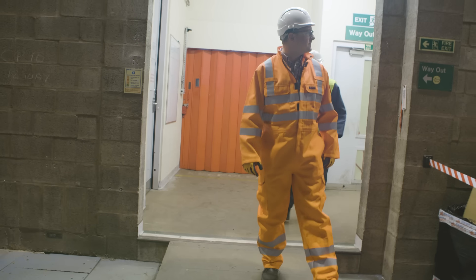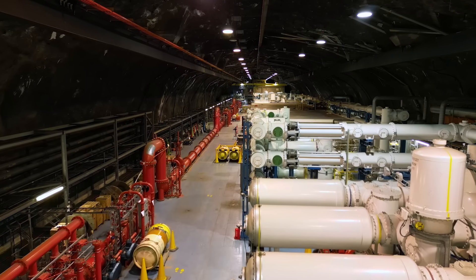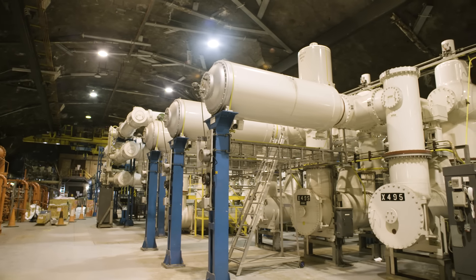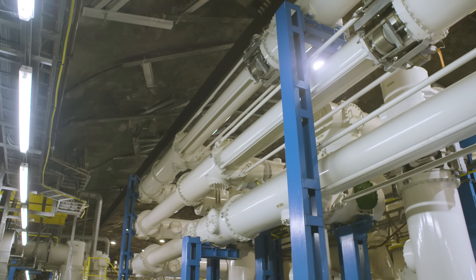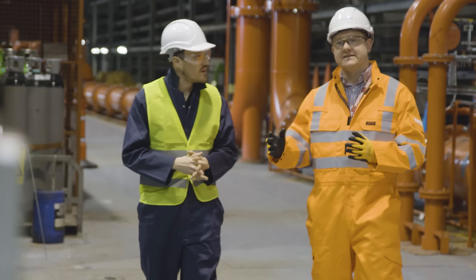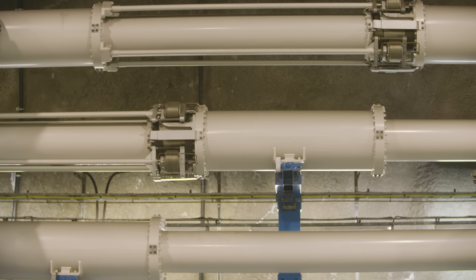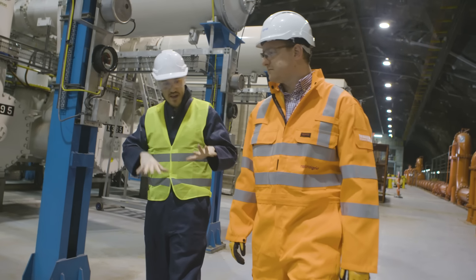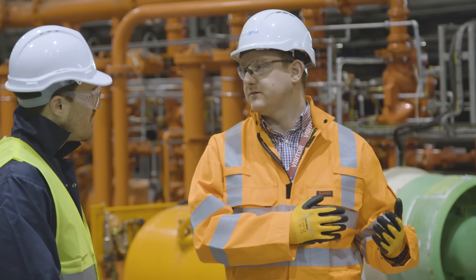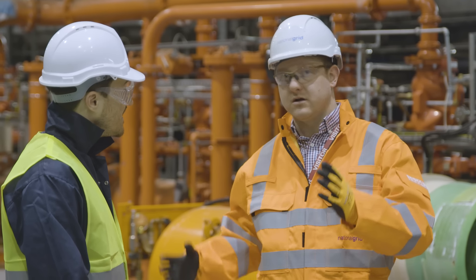Wow! I feel like I'm on the Death Star. This really is inside a mountain. I'm starting to see why they call it Electric Mountain now. What's actually happening in here as we speak? So this is our 400kV substation — gas-insulated switchgear installed in the early 1980s. A substation is here to connect Electric Mountain — Dinorwig Power Station — to take electricity from the power station and connect it to the national grid network.